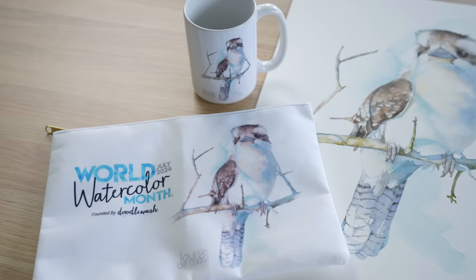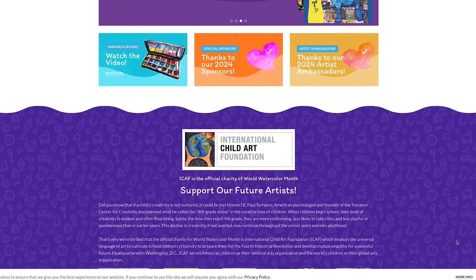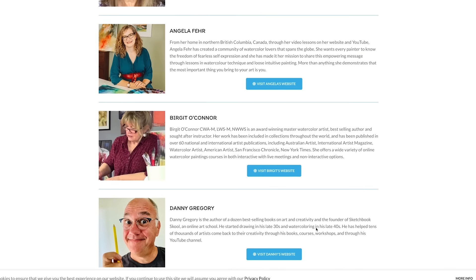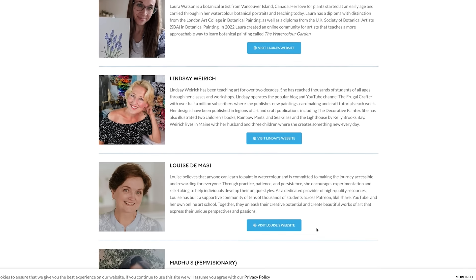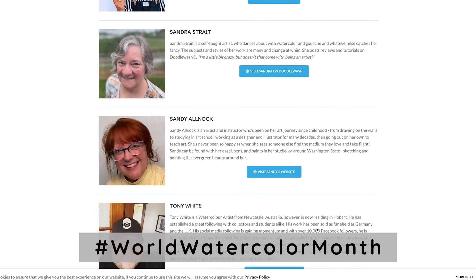This month I've committed to painting every day because it's World Watercolour Month. World Watercolour Month was started by Charlie O'Shields in 2016 to inspire people to paint with watercolour and to raise awareness about the importance of art and creativity. Anyone can join the celebration — all you have to do is tag your watercolour art with hashtag World Watercolour Month. You don't have to paint a masterpiece; it can be as simple as practice in your watercolour journal.